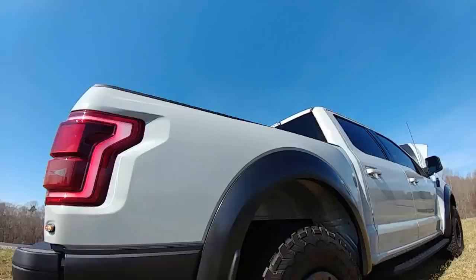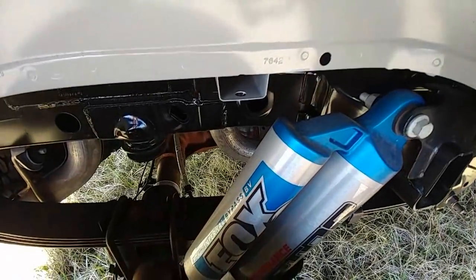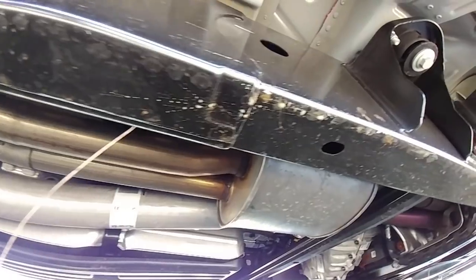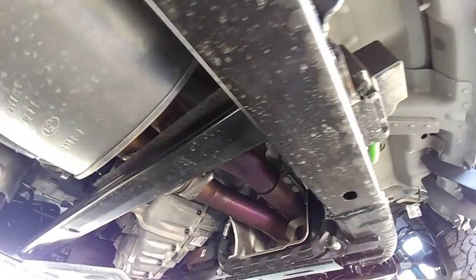It's got BF Goodrich KO2s — one of the best all-terrain tires you can buy. Small bumpers for approach and departure angles so when you're four-wheeling you don't hit rocks. This thing has no real competition. What is Chevy making that's anything like the Raptor? Nothing. Silverados aren't there yet. Dodge has the Power Wagon, but that's a different category — good for towing but not jumping off stuff. Toyota has the TRD Pro Tacoma with Fox shocks, but it's still not in this truck's league. Ford developed this niche market and has led it since introduction.